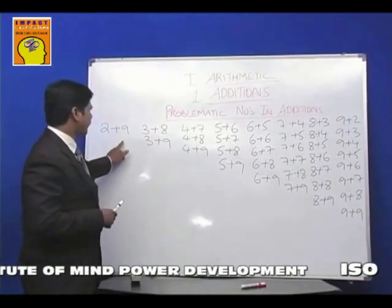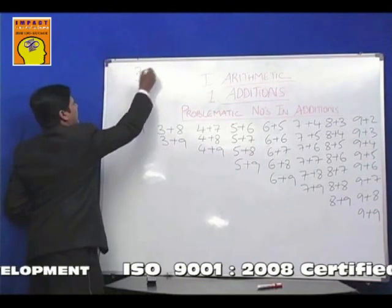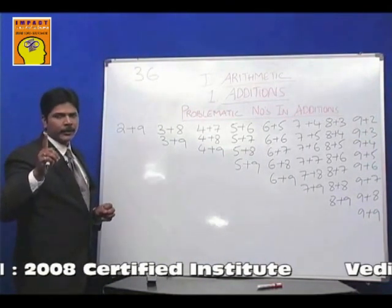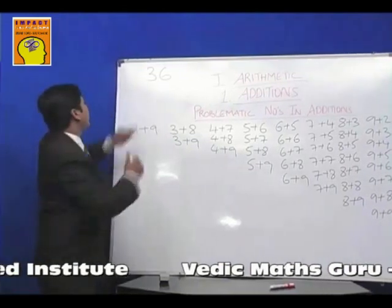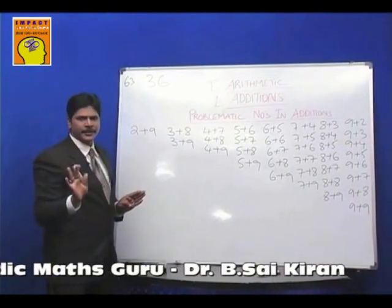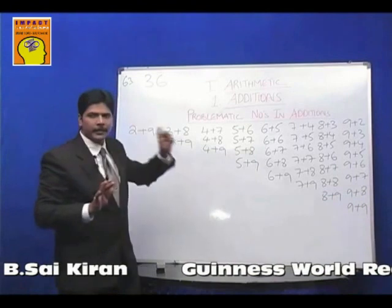Now count how many difficult numbers there are. All these numbers put together are only 36. There should actually be 100 combinations, but out of 100, only 36 combinations are difficult. The remaining 64 combinations are easy — they are natural additions. So these 36 combinations need to be mastered.